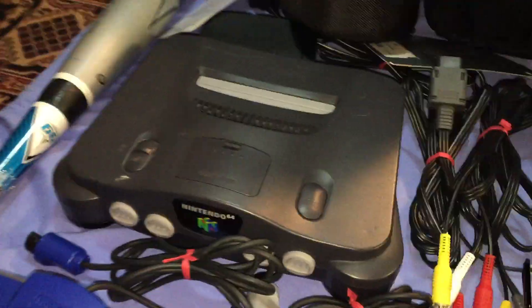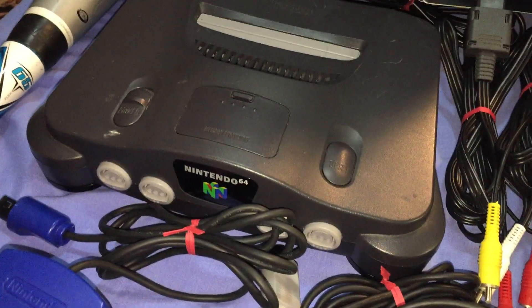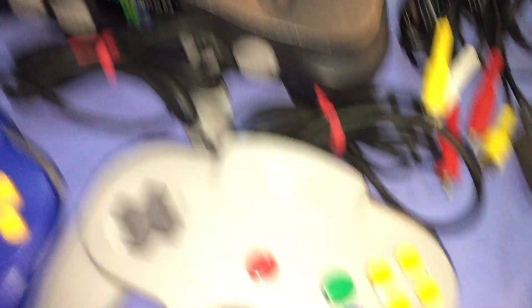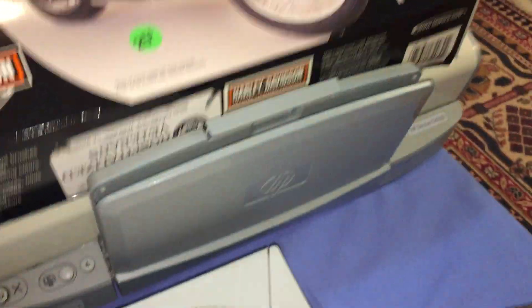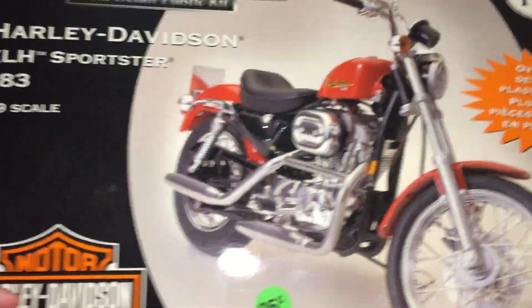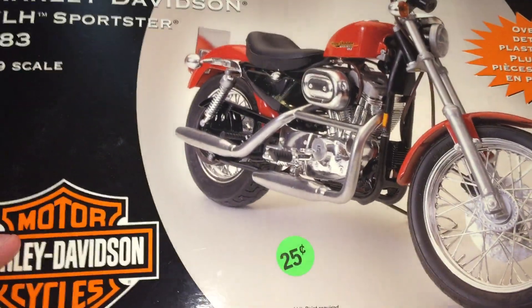For Saturday, the first stop — I found a Nintendo 64 with two controllers, just about a mile and a half down the road from me. Then I went to another sale and bought this Harley Davidson Lincoln Mint model for $0.25. Opened the box and all the parts were there, instructions included, all sealed.